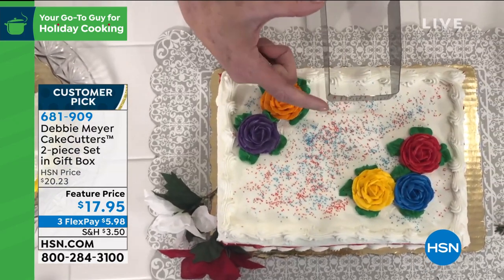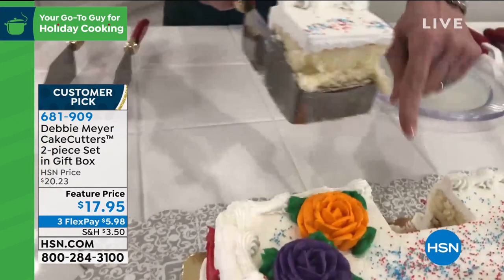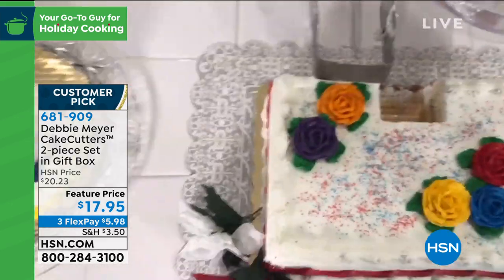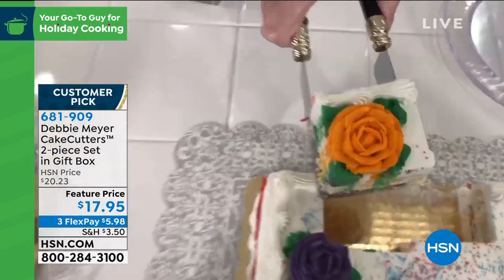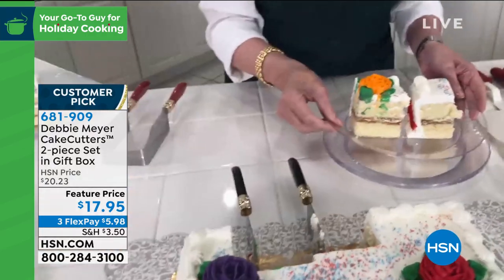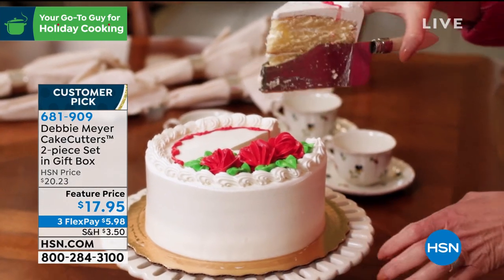This is how you do sheet cakes — you decide how big a piece you want by how deeply you go into the cake. Straight down, squeeze a little, pull it out. Perfect! Look at how beautiful the top of that cake is. You're not drawing lines with knives or trying to figure out how much to cut. This is also a way to figure out how many pieces you get out of a cake. I'm going to go around a flower so the guest of honor gets it.